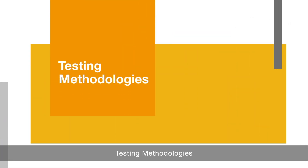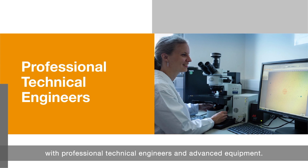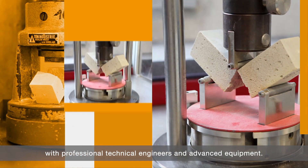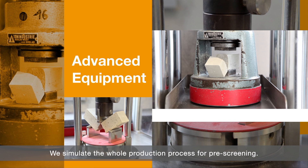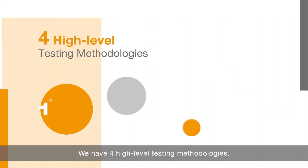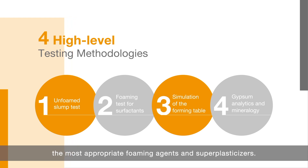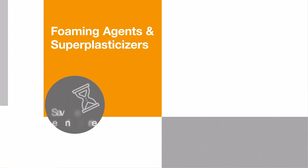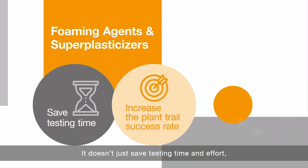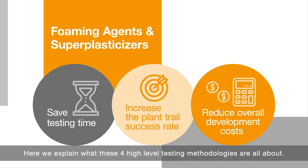Testing Methodologies. BASF has several technology labs around the globe with professional technical engineers and advanced equipment. We simulate the whole production process for pre-screen. We have four high-level testing methodologies, allowing our customers to choose the most appropriate foaming agents and super plasticizers. It doesn't just save testing time and effort, but also increases the planned trial success rate to reduce overall development costs. Here we explain what the four high-level testing methodologies are all about.